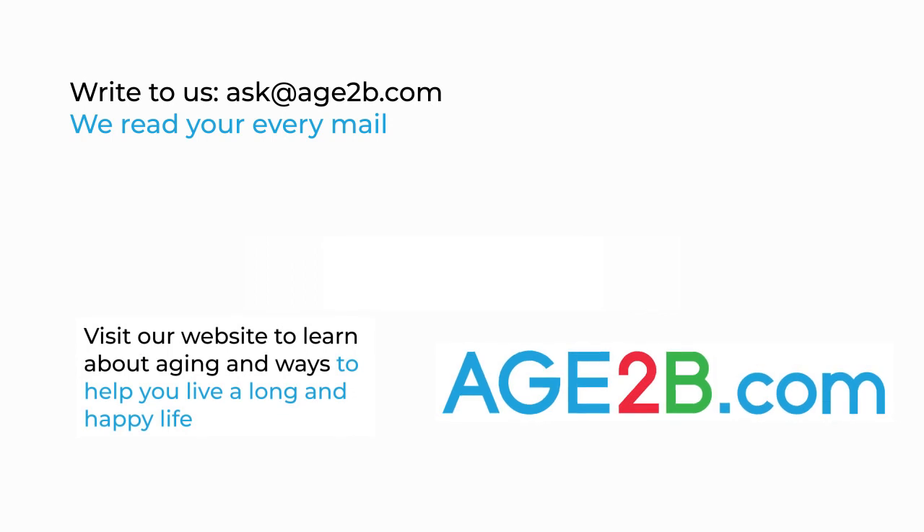Please send us your emails to ask@age2b.com. We read every email and every text.